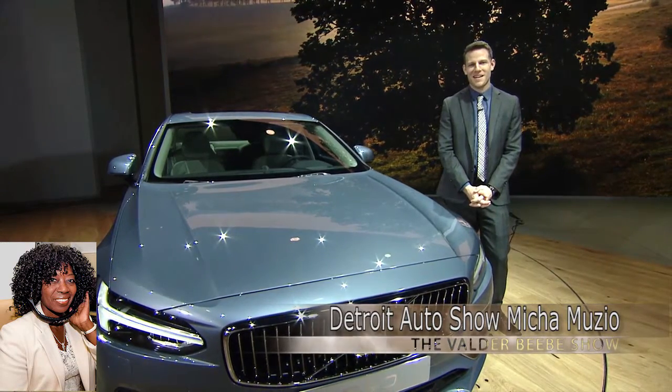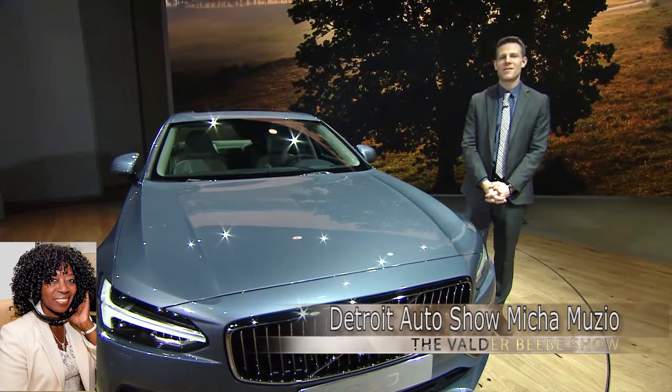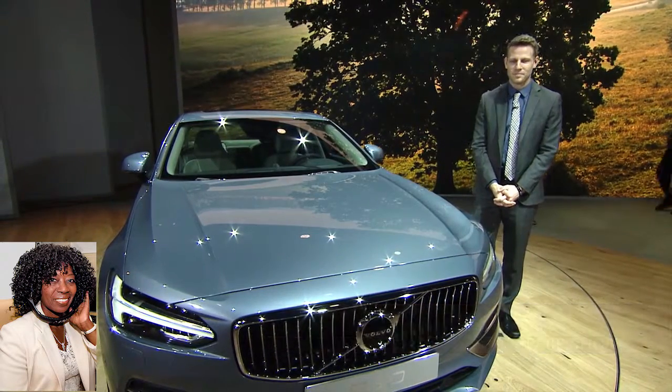Good morning, Michael Muzio. Thank you so much for joining us from Kelley Blue Book. How are you? Happy to talk to you again. I'm always happy to talk to you. Tell me where you are and what you're doing.